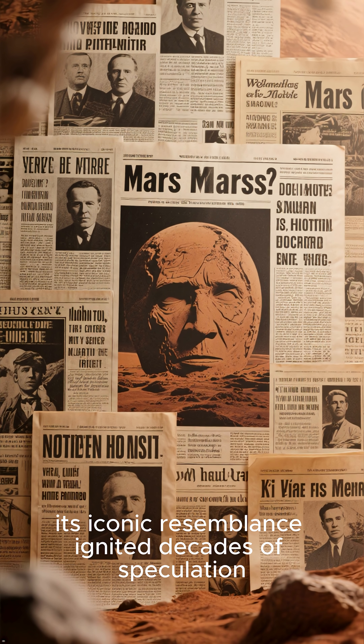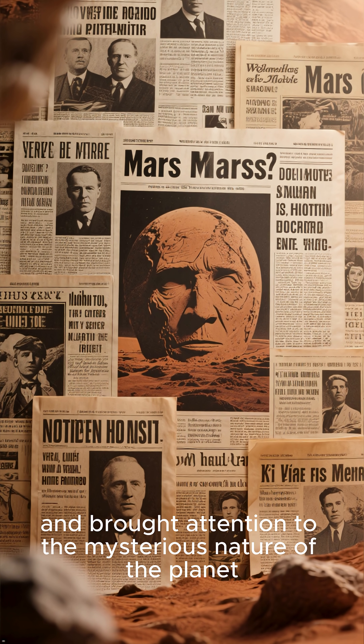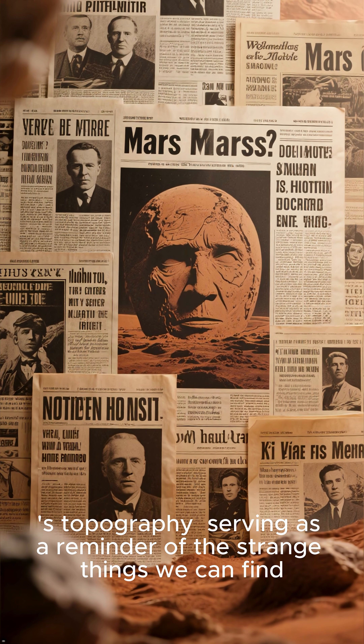its iconic resemblance ignited decades of speculation and brought attention to the mysterious nature of the planet's topography, serving as a reminder of the strange things we can find.